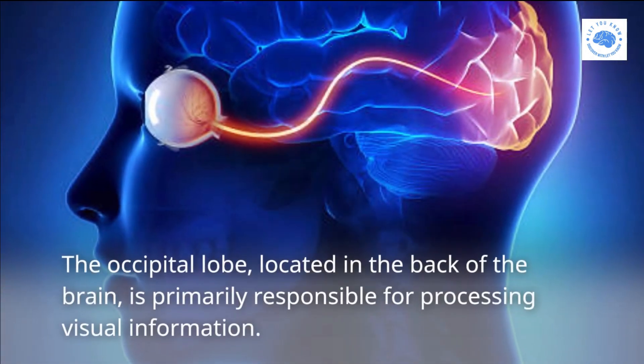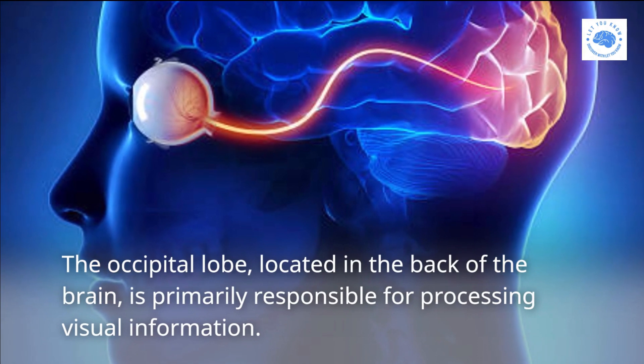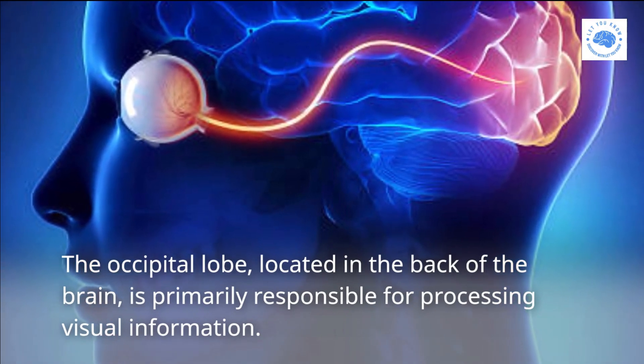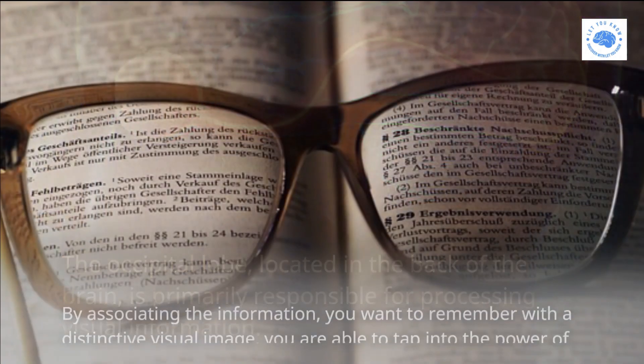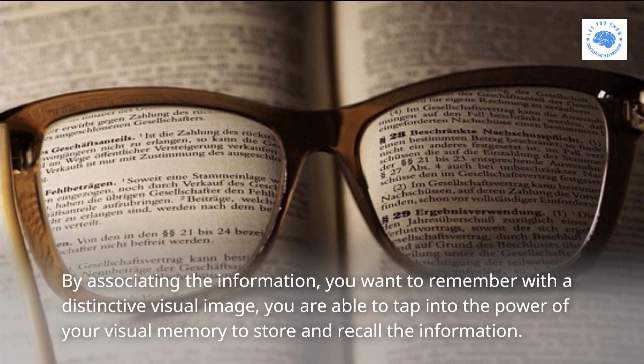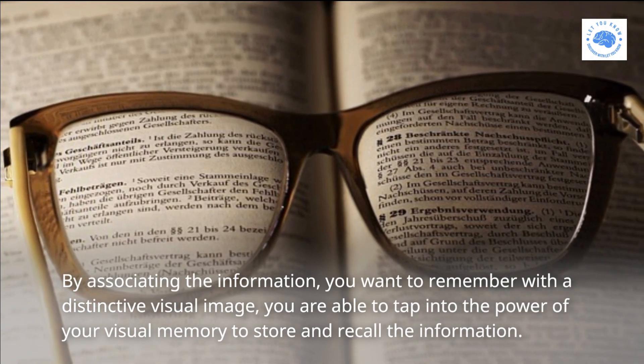The occipital lobe, located in the back of the brain, is primarily responsible for processing visual information. By associating the information you want to remember with a distinctive visual image, you are able to tap into the power of your visual memory to store and recall the information.